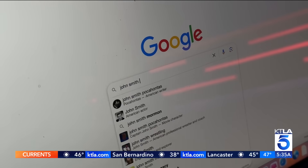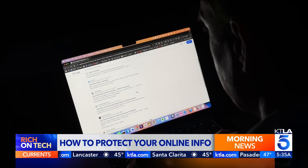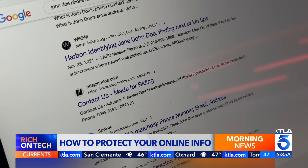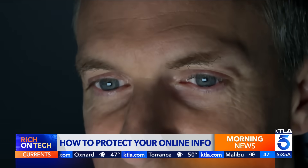If you've ever googled your own name, you could be surprised what you find. Rich DeMuro shows us how you can wipe your personal information off the internet in today's Rich on Tech. One quick search and you'll find it — there are so many ways that people can access your personal information: your name, address, phone number, age, and much more, all available online to anyone who looks. Every new piece of information shared about you online can become something that nefarious actors can use to try to steal your identity.